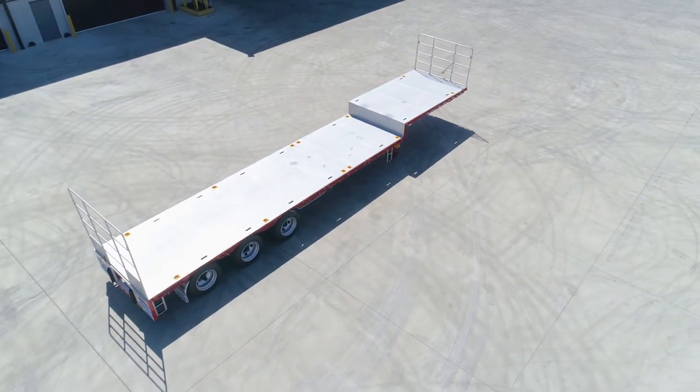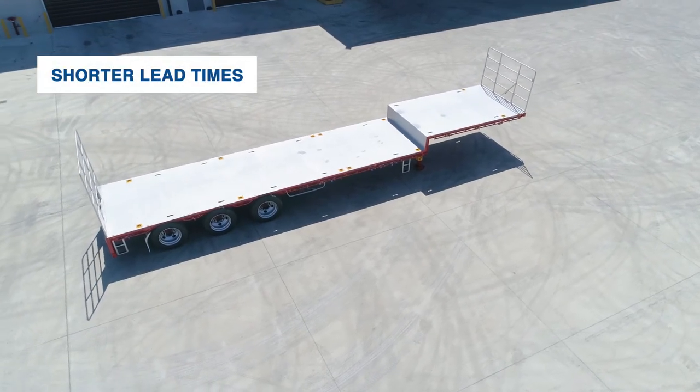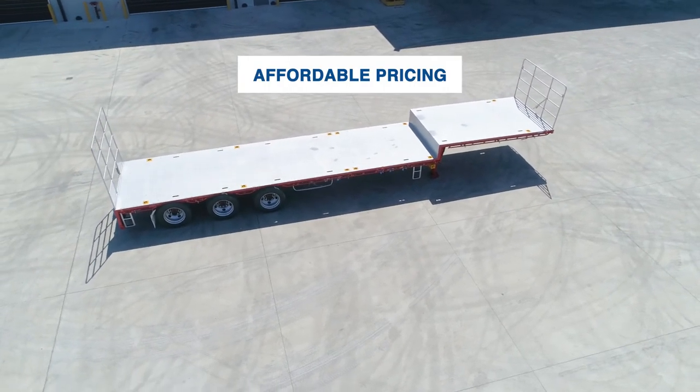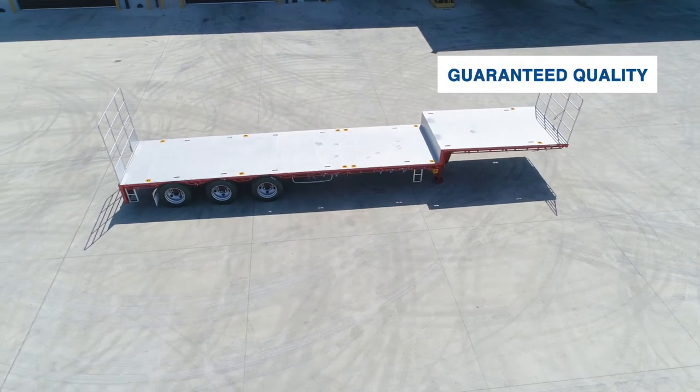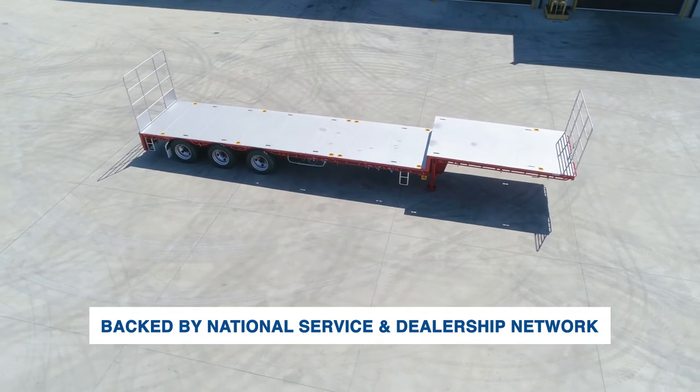This standard model CIMC trailer is mass-produced by CIMC digitalised factories, meaning lead times are quicker, pricing is more affordable, and the quality of work is guaranteed. It's proudly backed by our national service and dealership network.